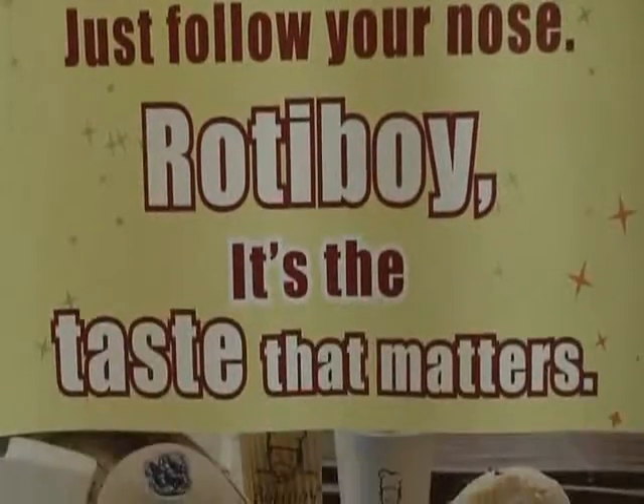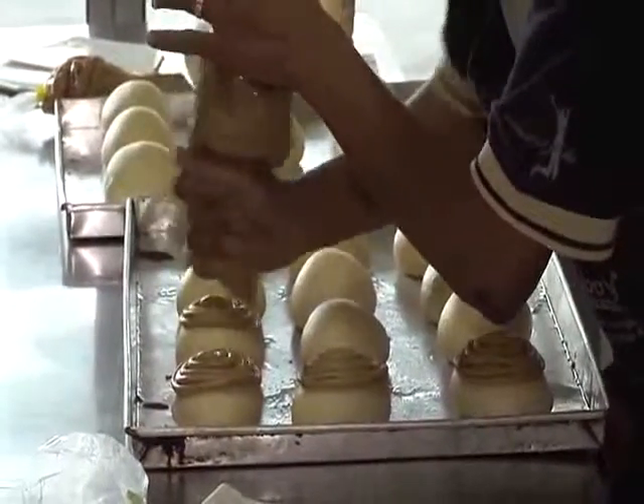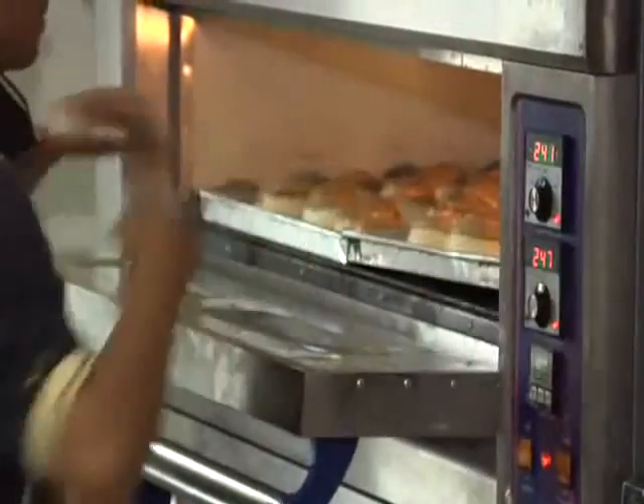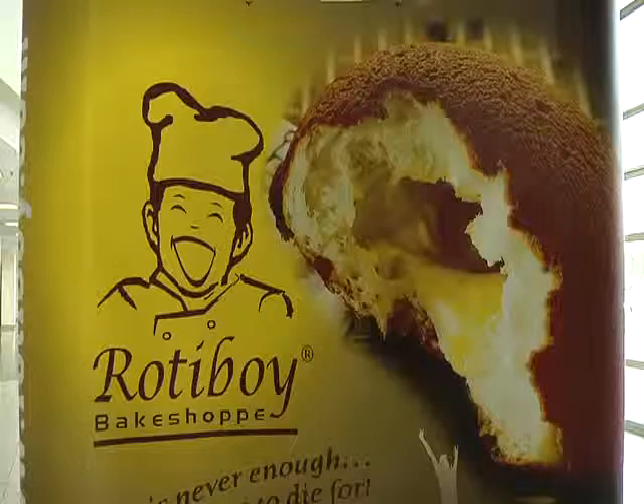One of the culinary highlights here comes from Roti Boy. These guys run a live bakery right outside Center Court. The Roti Boy's buns are a must-eat on our culinary tour along the Malaysian Open.